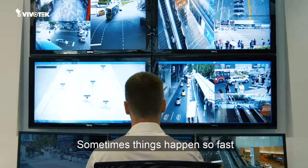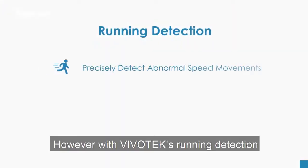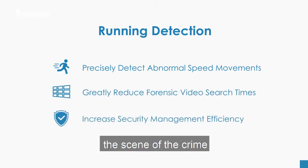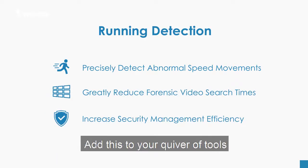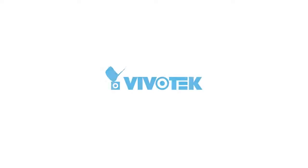Sometimes things happen so fast that you never got a chance to see what happened. With Vivotech's running detection, users can quickly and accurately search playback video based on someone fleeing the scene of a crime. Add this to your quiver of tools to improve your surveillance capabilities.